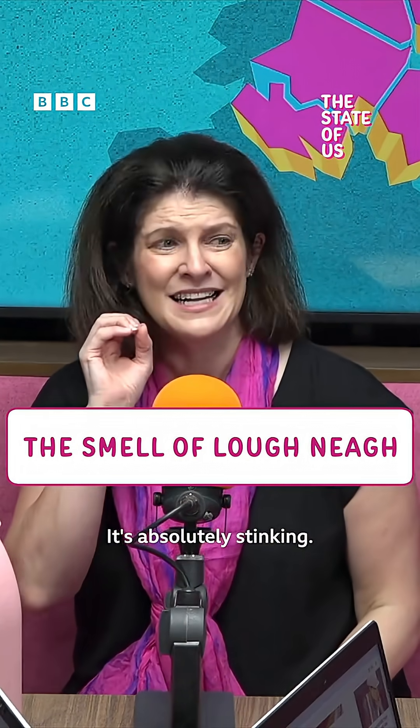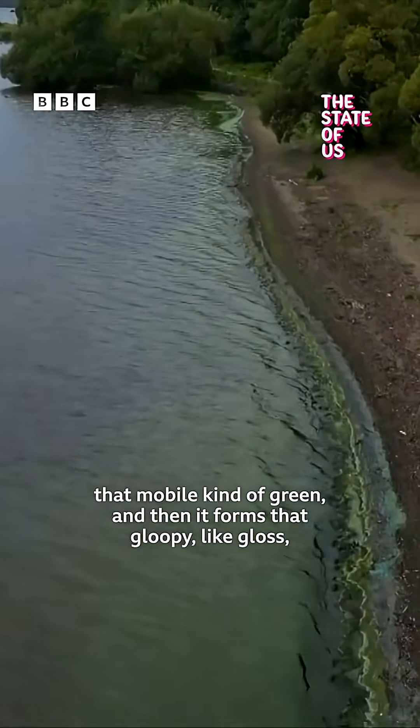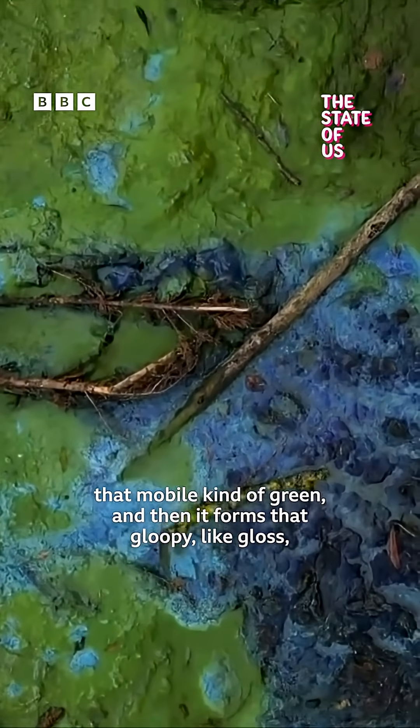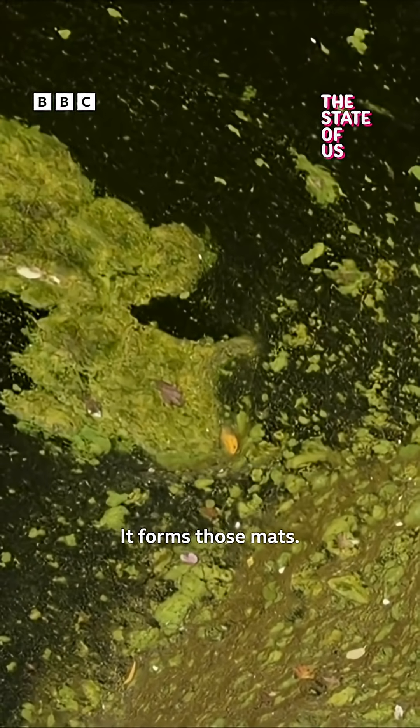It's absolutely stinking. What you have been seeing is the green in the water, that mobile kind of green, and then it forms that gloopy, lumpy gloss paint that's been left in your shed for the winter — it's like that kind of texture. It forms those mattes.